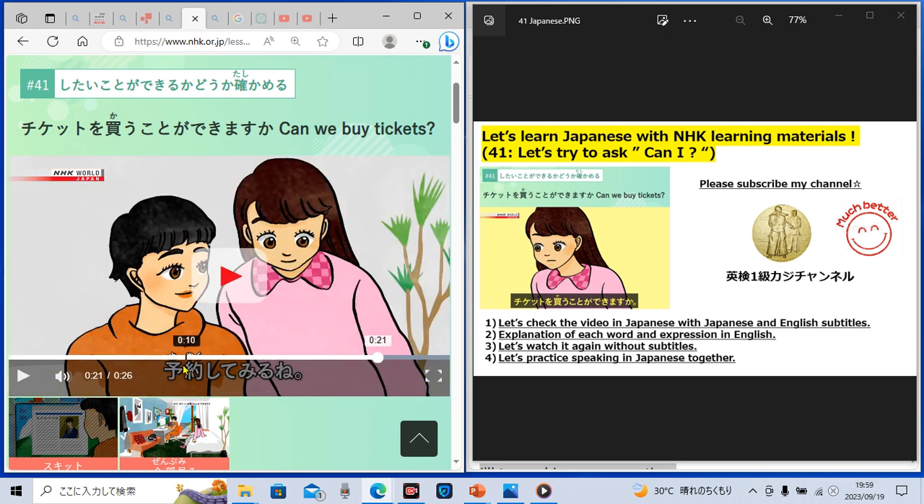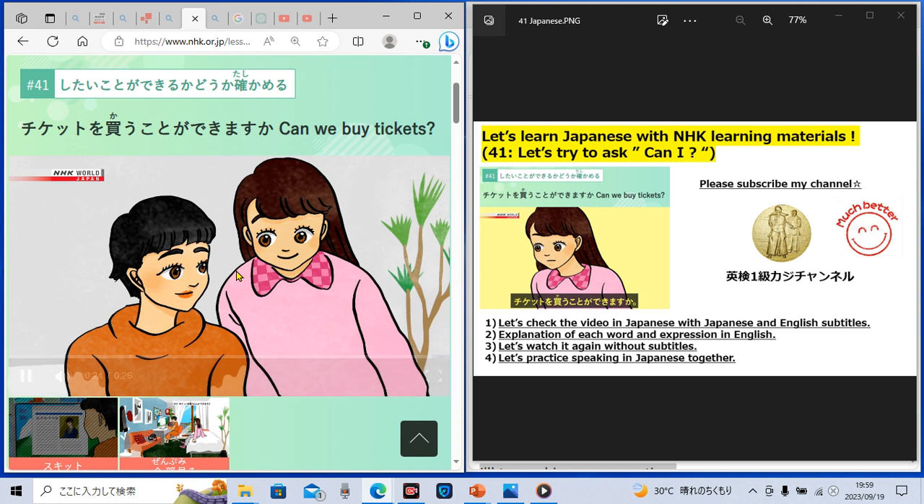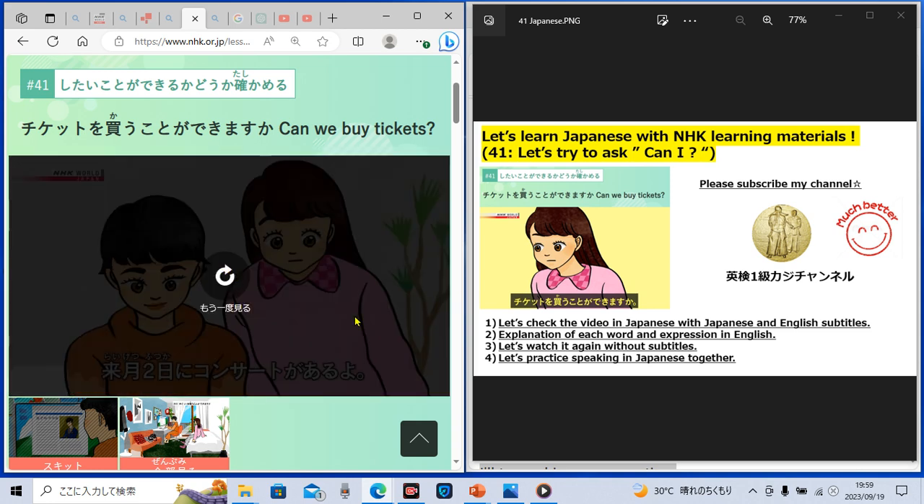'Yoyaku shite miru ne.' 'Yoyaku' means 'reservation.' 'Yoyaku suru, shite miru' means 'I'll try making a reservation.' 'Yoyaku suru' means 'make a reservation,' 'shite miru' means 'I'll try.' So 'yoyaku shite miru ne' — I'll try making a reservation. She's very kind! Now it's time for you to speak in Japanese. 'Yoyaku shite miru ne.' Have you spoken in Japanese?